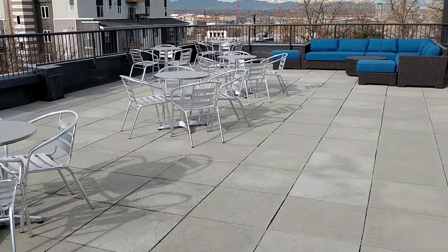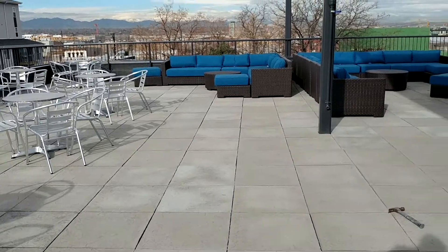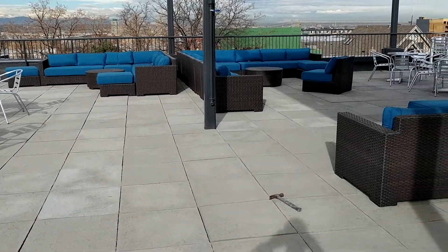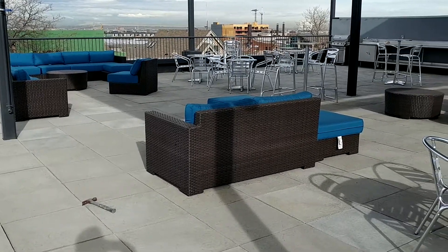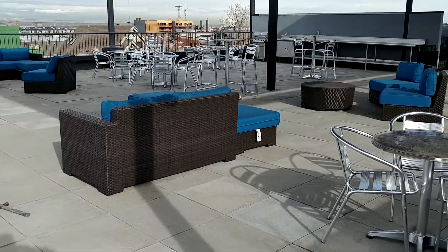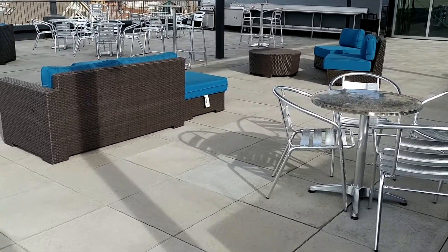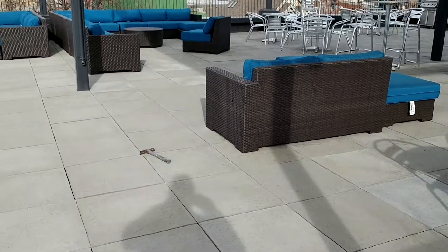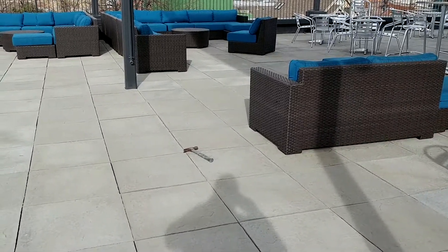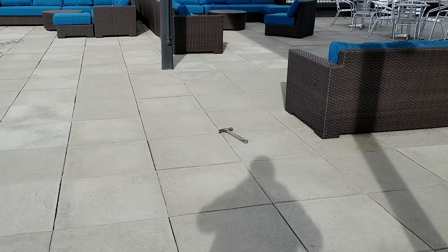This is a commercial rooftop project in the downtown area that we did using our sandstone paver product. This project was originally specified using the traditional concrete paver, which has really captured the market for these applications. But they found our product to be such a huge solution over the concrete that they changed to ours at the last minute.